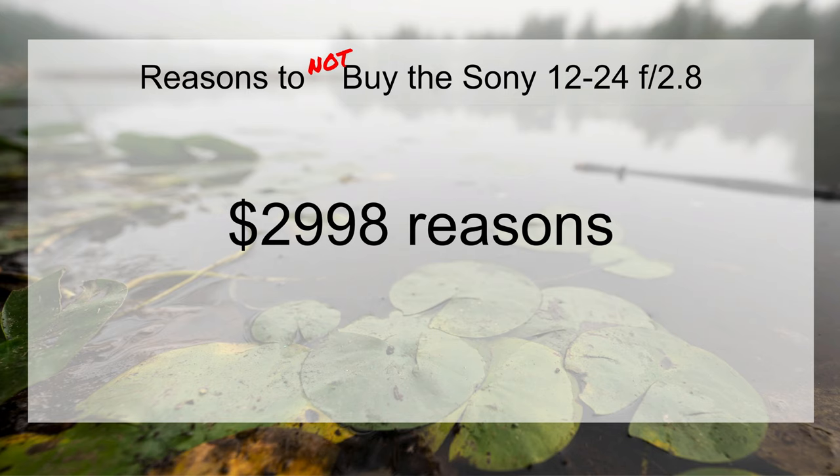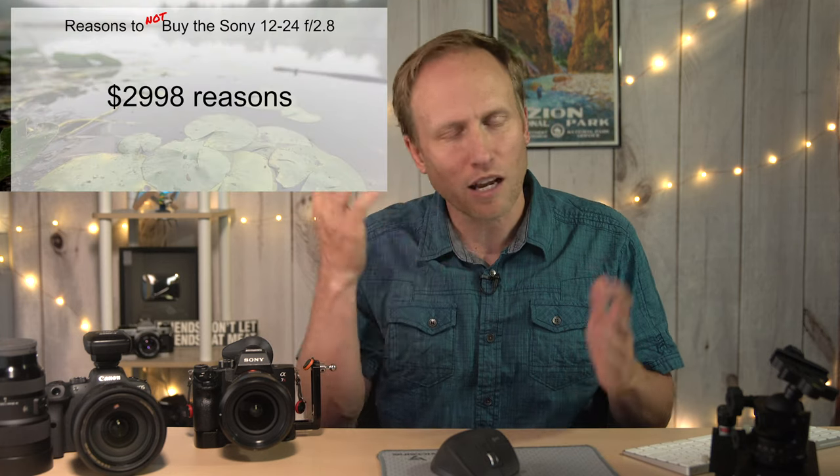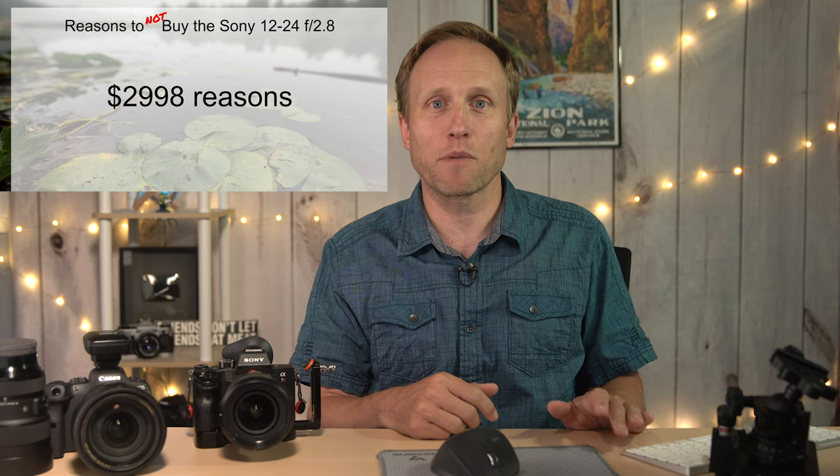Now let's move on to reasons why you would not buy this lens. It's expensive — $3,000 puts it in a class that is not so reachable by many photographers. You've got to keep that in mind.